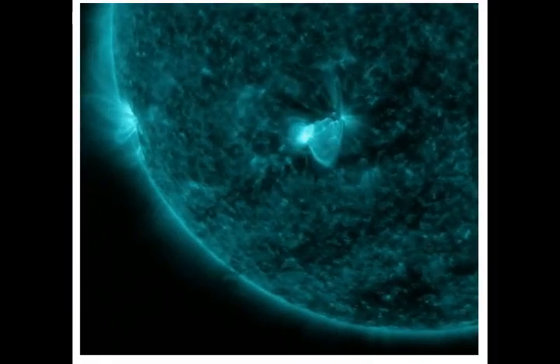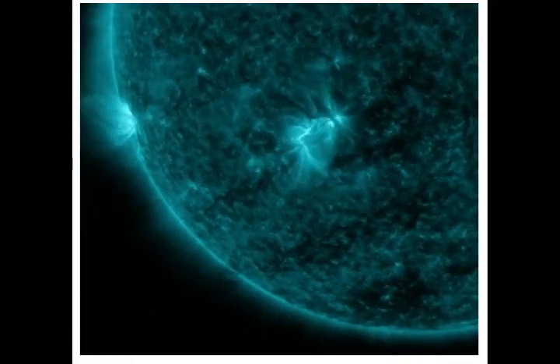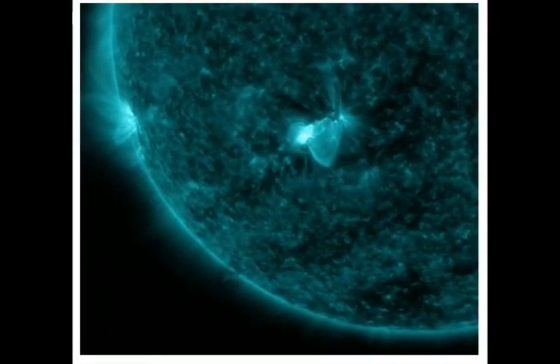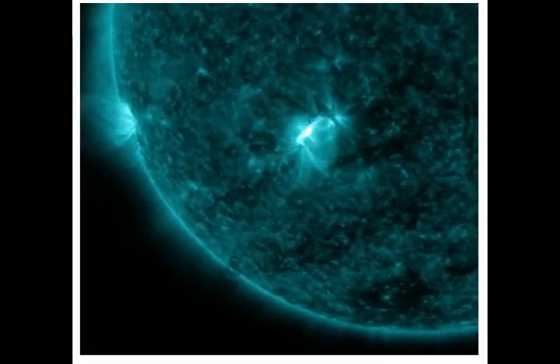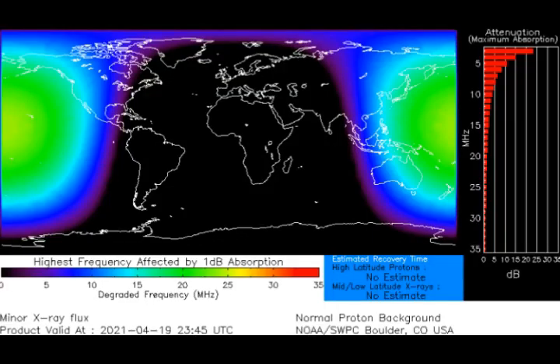NASA's Solar Dynamics Observatory recorded the extreme ultraviolet flash. A solar flare is an explosion of the Sun that happens when energy stored in twisted magnetic fields, usually above sunspots, is suddenly released. The flares produce a burst of radiation across the electromagnetic spectrum, from radio waves to x-rays and even gamma rays.